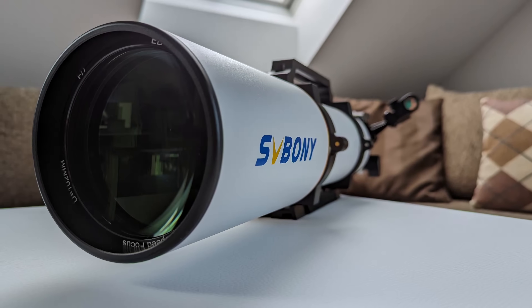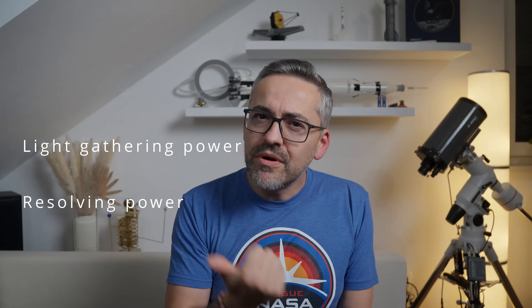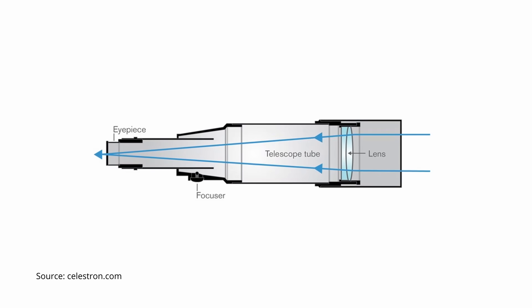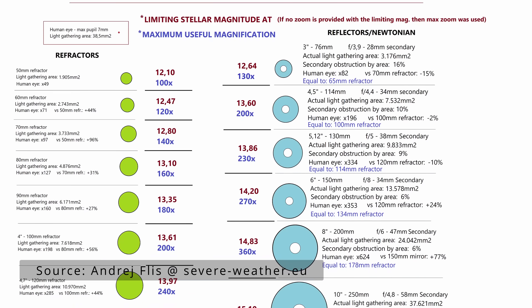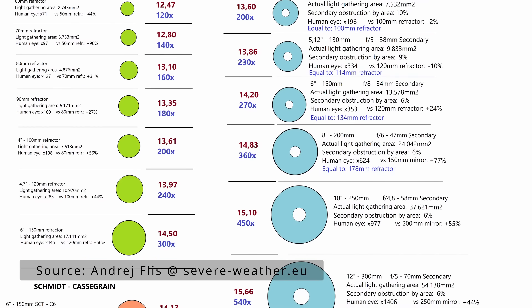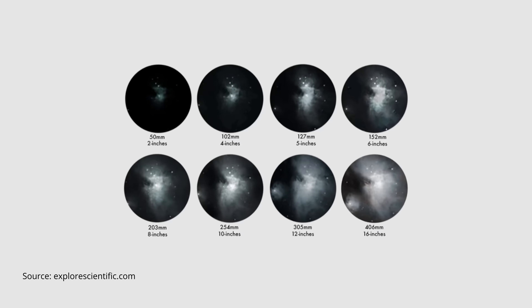A telescope aperture is its most fundamental specification. It's the diameter of the objective lens in a refractor, or the primary mirror in case of a reflector, and dictates two key factors for visual observations: light gathering power and resolving power. Light gathering power is the amount of light the telescope collects and is proportional to the square of the aperture. A larger aperture collects more photons, resulting in brighter images of faint objects like galaxies, nebulae and star clusters. For example, increasing the aperture from 8 to 10 inches results in a 60% increase in light gathered, significantly brightening faint deep sky objects. This increase in brightness can be the difference between seeing a faint smudge and seeing distinct structural detail.